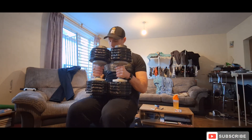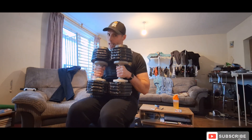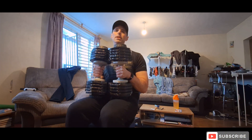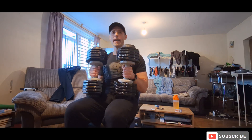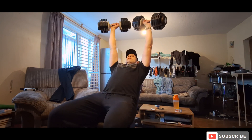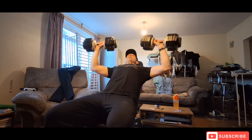For the incline press, my dumbbells only go up to 25. At the gym I normally go heavier with a two-second drop down, one-second squeeze, and two seconds back up. At home, to make it challenging, I change the tempo: four seconds down, a slight squeeze at the bottom, then push straight back up. I go four seconds down — one, two, three, four — hold it and push back up, going until I can't get any more reps out.